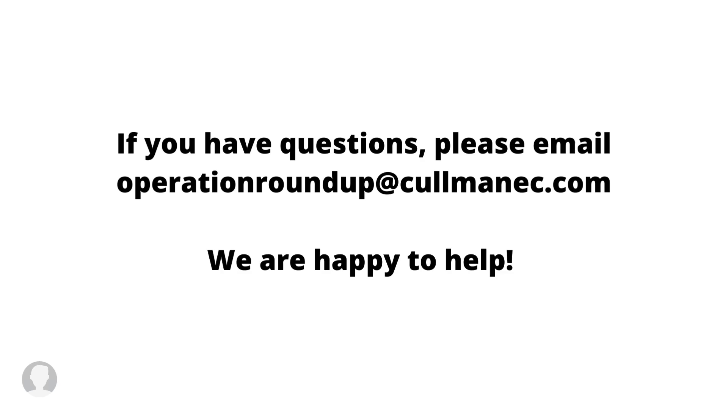That's all! If you have any questions, please email us at operationroundup@colemanec.com. We are always happy to help you.